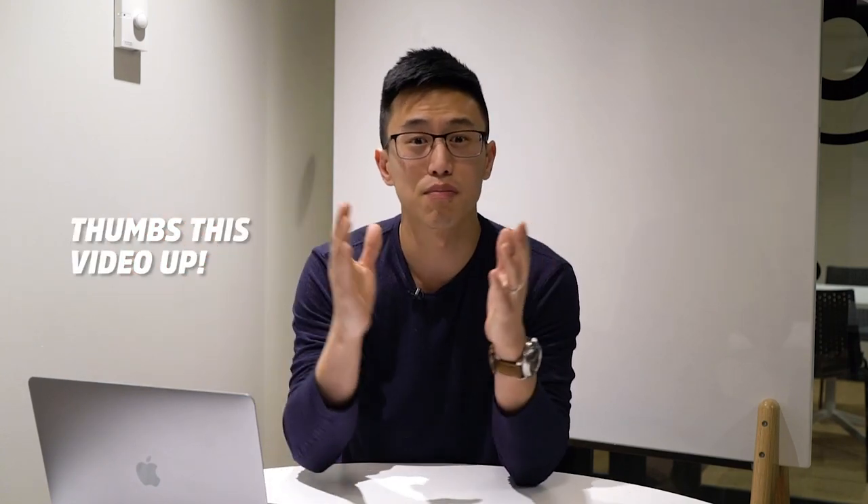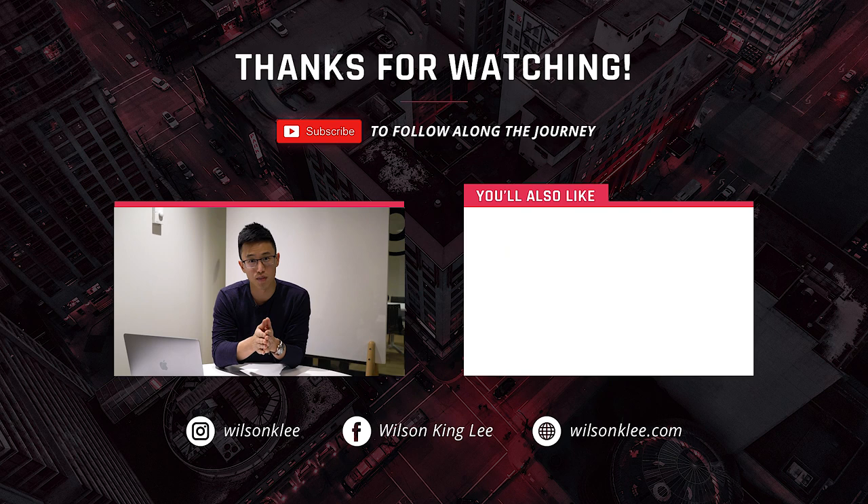If you enjoyed this video, make sure you smash the like button. I'm going to make many more videos like this with tips and strategies so you can run a successful restaurant business. I really hope to see you guys soon — see you next week.